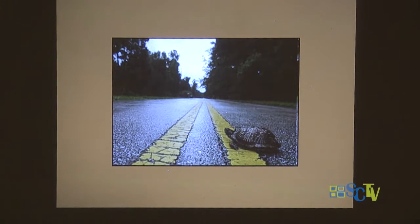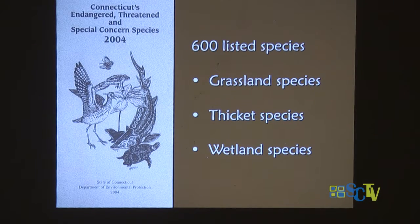We used to have lots of box turtles in this area — we don't have many now. They don't lay many eggs. We have loss of habitat, the roads, and also children going into the woods and finding little turtles — taking them home and removing them from the breeding population. Unlike snapping turtles, which are doing just fine and will lay 40-50 eggs, box turtles will only lay five. In Connecticut, we have 600 listed species — some are plants, some are insects, but we have lots of birds and animals that are either endangered, threatened, or species of special concern. Most of them are grassland, thicket, or wetland species.